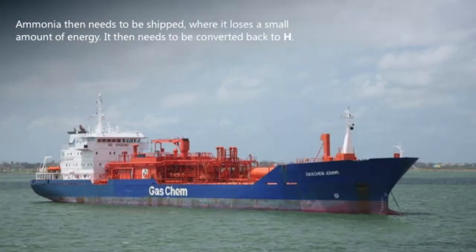But then you have to get the carrier from where you made it to where you want to use it — generally that's a ship. For ammonia, that's relatively straightforward; there are existing shipping channels using LPG carriers to get it from one country to another. Similar to oil transport, let's say that's about a 5% energy loss in that step.